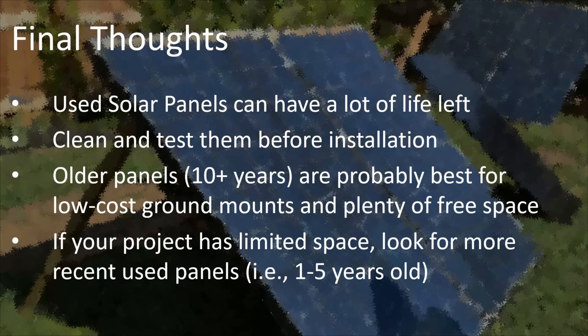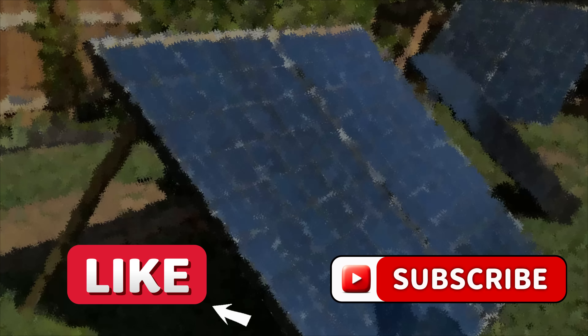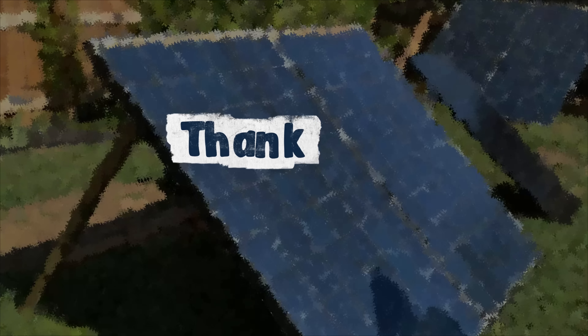On the flip side, if your project is limited in space, I would look for some more recent used panels — something one to five years old. This way you can get more output in your small area. That's all I have for today. I hope this look at used solar panels was helpful. If so, please hit the like button and subscribe so you can see future videos from the Backyard Solar Project. Thanks for watching.